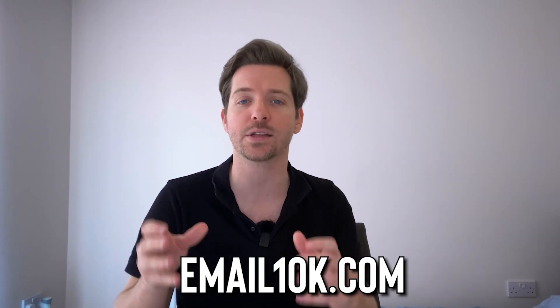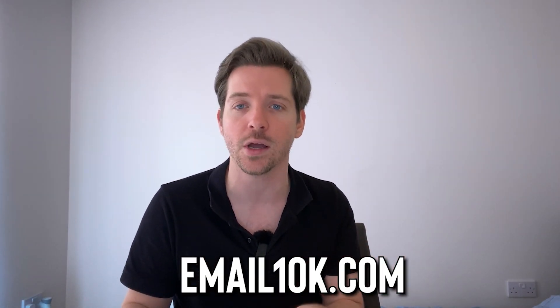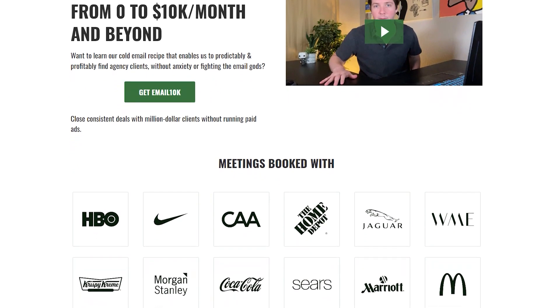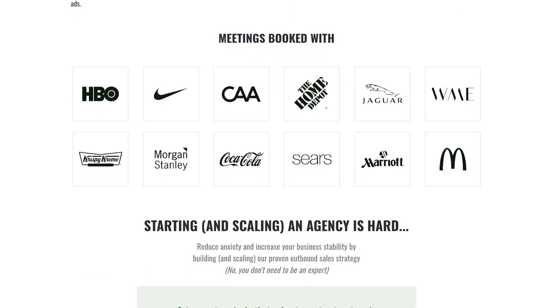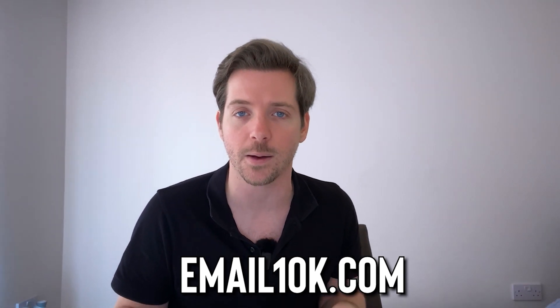If you're struggling to get the clients that pay you what you deserve, I would highly recommend you hop into email10k.com. It's the best course on running a digital agency — you have this ever-developing course, a kick-ass private community where you have people that have been running profitable agencies for decades. You've got me, you've got my co-founder Robert there, along with a ton of other influencers, so check that out at email10k.com.